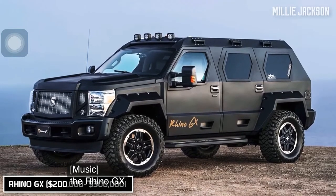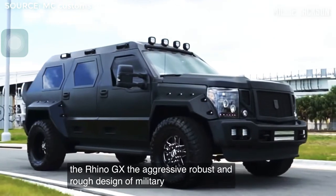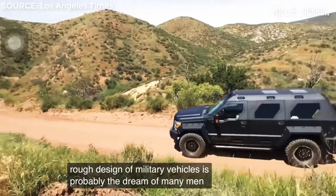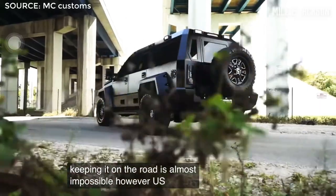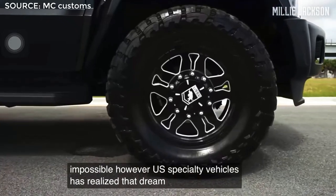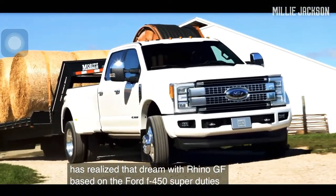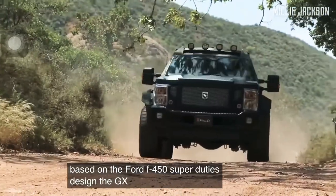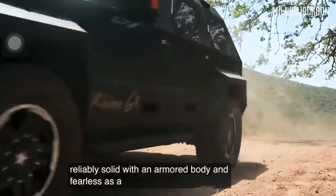The Rhino GX. The aggressive, robust, and rough design of military vehicles is probably the dream of many men, but keeping it street-legal is almost impossible. However, U.S. Specialty Vehicles has realized that dream with the Rhino GX. Based on the Ford F-450 Super Duty's design, the sturdy Rhino GX looks reliably solid with an armored body and is fearless as a warrior.